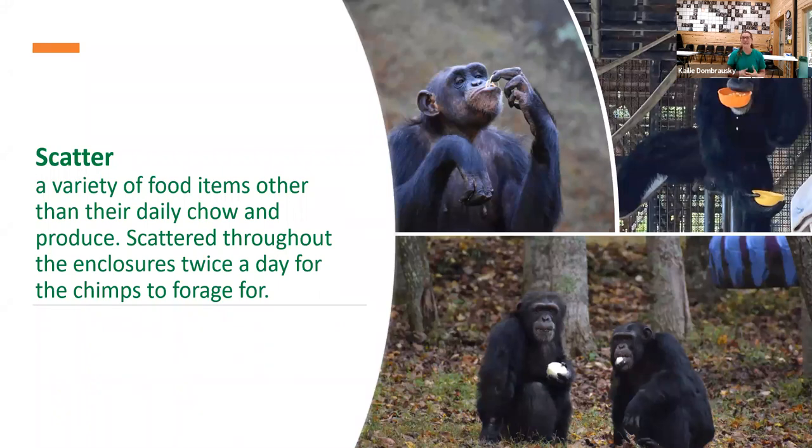Scatter can basically be anything outside of their daily chow and produce. It can range from nuts and seeds, different types of cereal and other grains like rice, quinoa, couscous, cooked beans, and chickpeas. They really love berries — we have a wild blackberry patch on campus and when those are in season, care staff will go out and pick wild blackberries to scatter throughout the enclosures. They also really enjoy grapes, and a lot of times we'll freeze them so that gives them a nice cool treat on a hot day. They also really like citrus fruit — we freeze lemons and chop them up for scatter, and it's one of the chimps' favorite items.